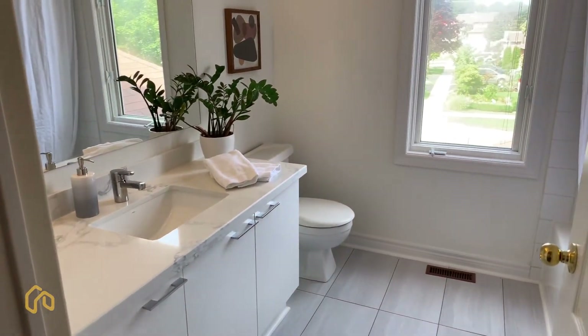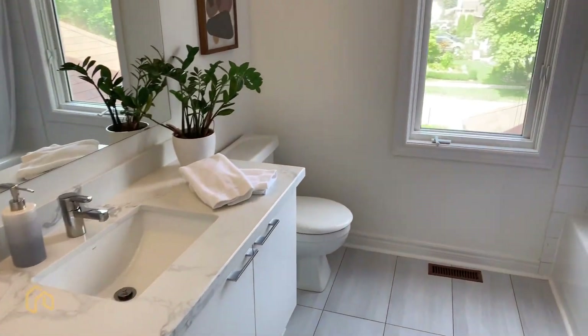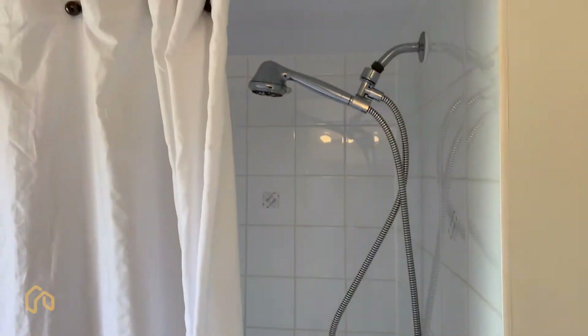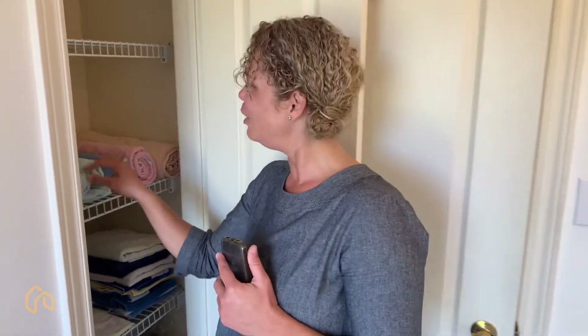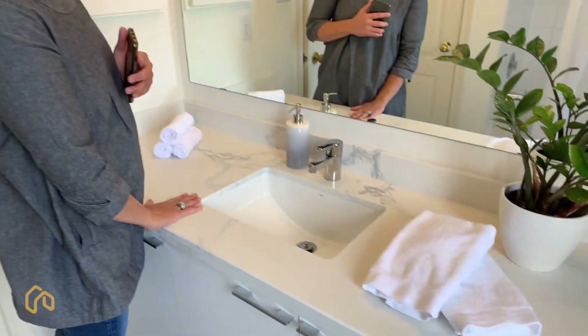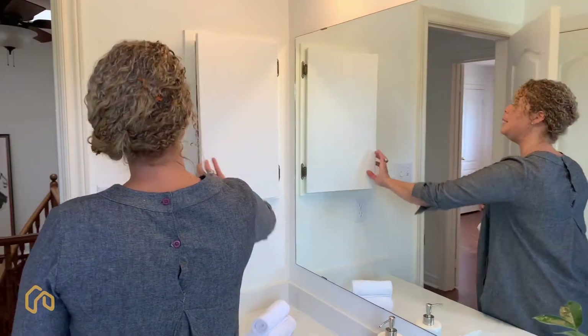This is a nice bathroom here. A good size vanity with storage below. You've got your toilet, of course - very important for a bathroom. You have the shower tub combo. And what's this? A linen closet - look at what's going on here. It looks like Marie Kondo or something. New countertops again, and your little medicine cabinet off the side.